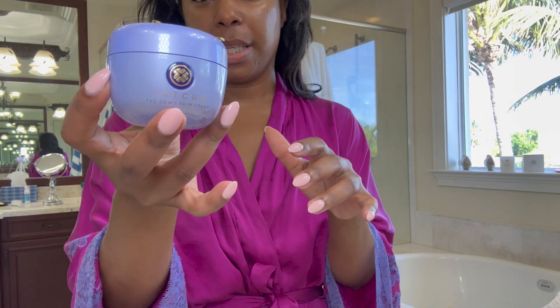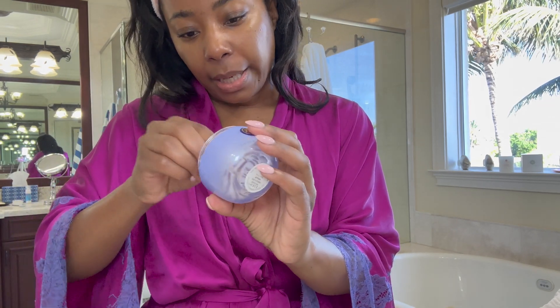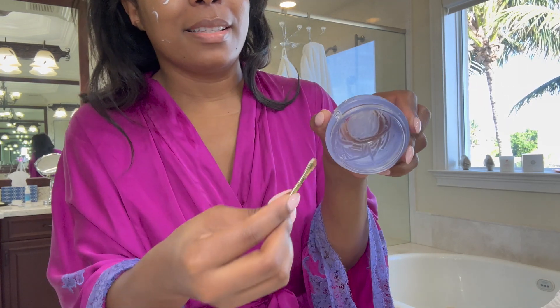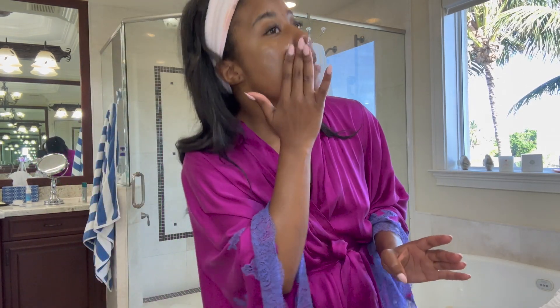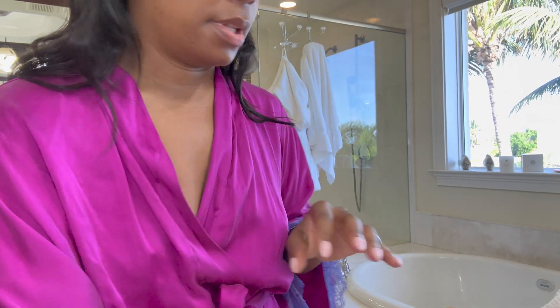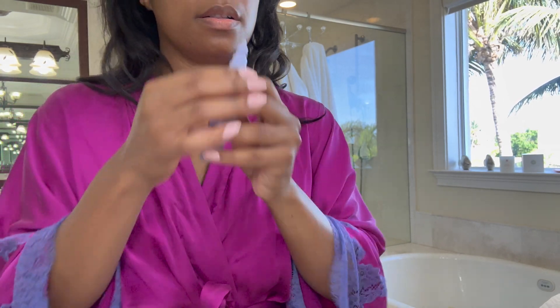More of this — this is the Tatcha Dewy Skin Cream and it comes with this cute little spatula. I'm completely out, so we're going to Sephora today. I love it, so I'm just going to take my little finger and — look at that beautiful skin, looks amazing, looks refreshed. When I go to Sephora today I will get another one. Last skincare is the Laneige eye cream with retinol — this stuff is like genius.